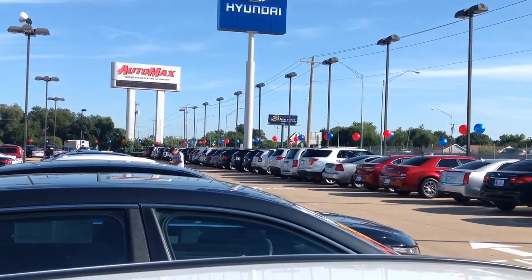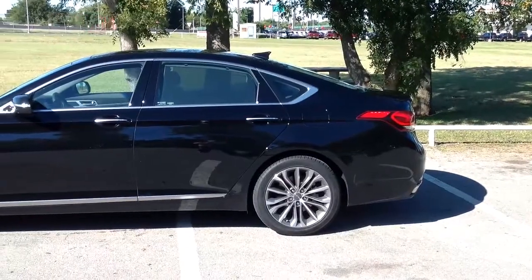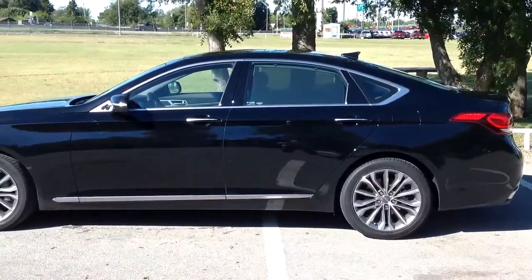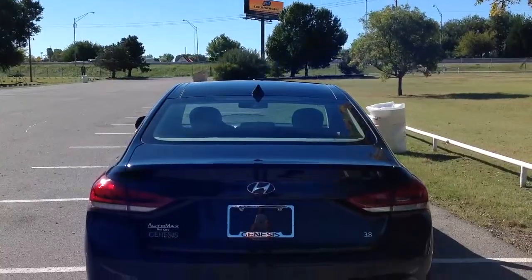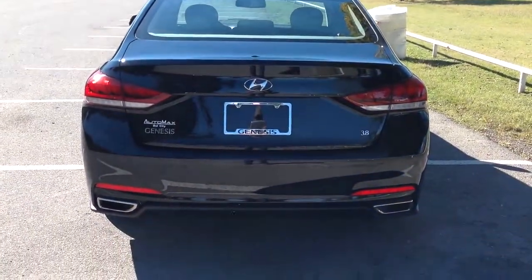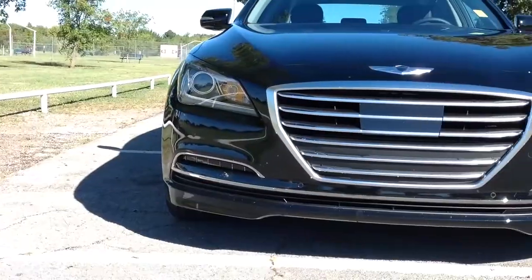Welcome to another AutoMax Hyundai Dell City new car walk-around and review. Today we're featuring this 2015 Hyundai Genesis 3.8 four-door sedan with privacy glass, rain-sensing wipers, dusk-sensing headlights, signal mirrors, and a redesigned chrome grille.